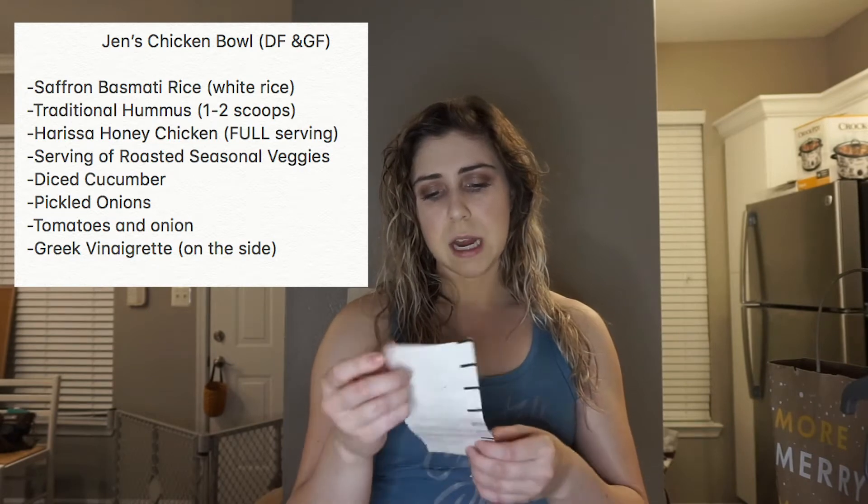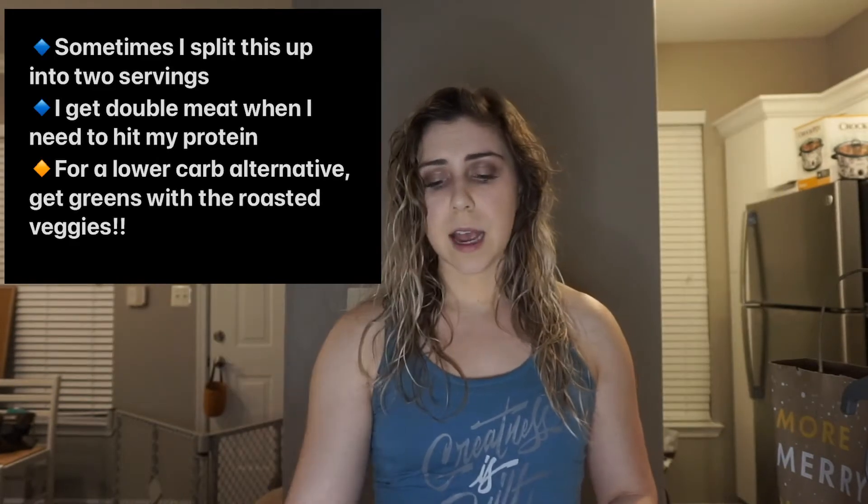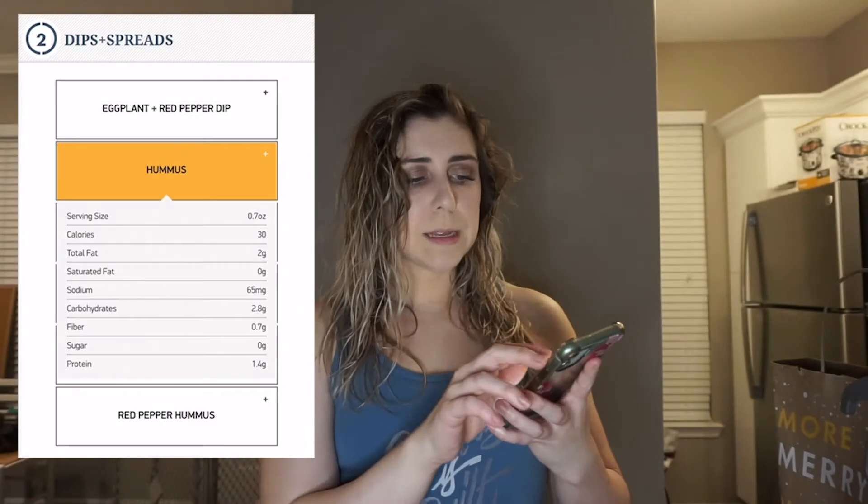What I'm going to do on my screen is put a screenshot of what I ordered. I ordered some of the Greek vinaigrette on the side. It is a little bit higher in fat. The traditional hummus has two grams of fat per serving and almost three carbs, which is not that bad if you're getting one scoop. So that might almost be better to swap out instead of having some of the sauces that they have.